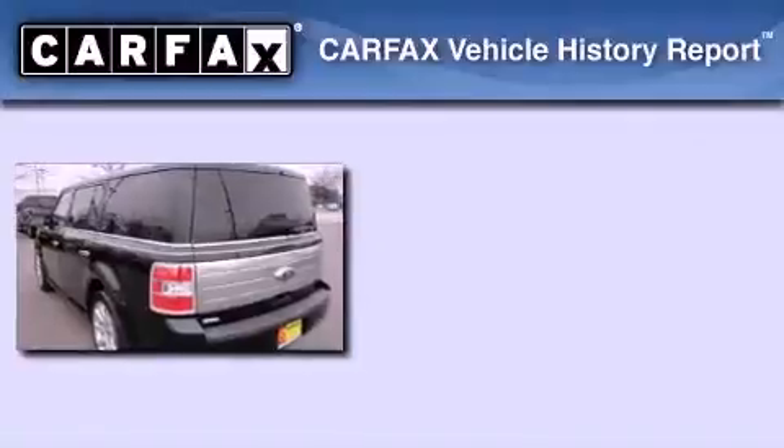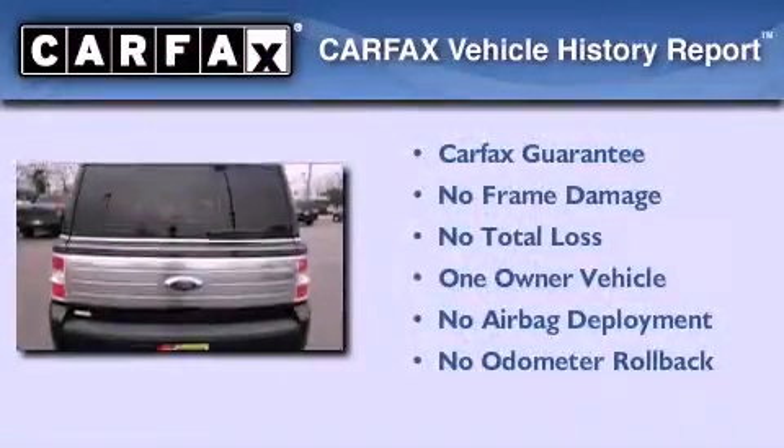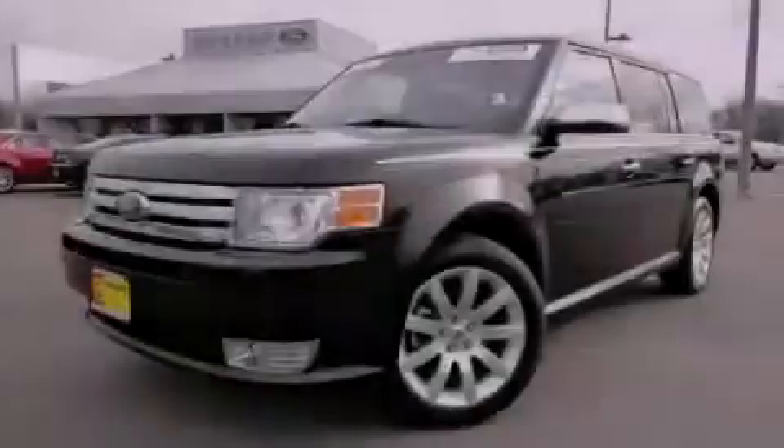This Ford has had only one owner, and it qualifies for the Carfax buyback guarantee. Call now to find out how you can own this breathtaking automobile.